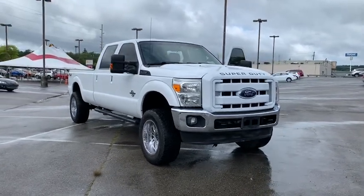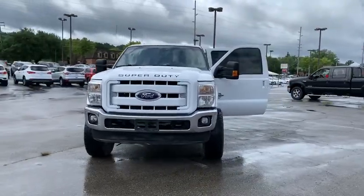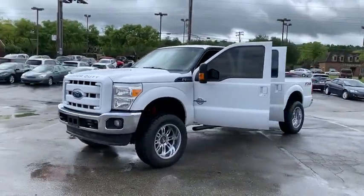Looking for the right vehicle? Check out the 2013 Ford F-350 Super Duty. Head-to-head fuel efficiency, head-to-head towing, head-to-head torque.